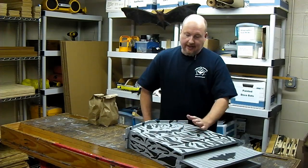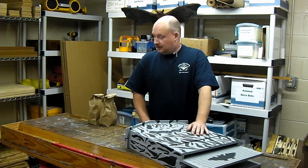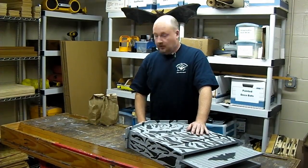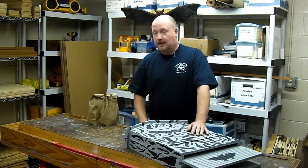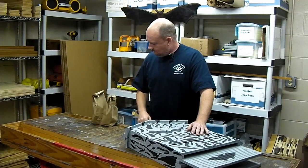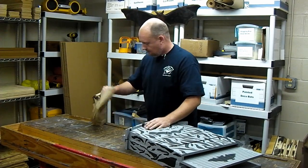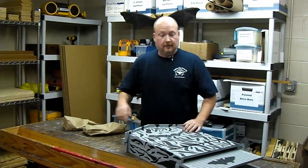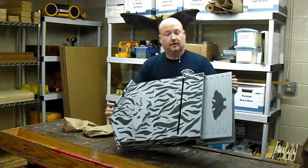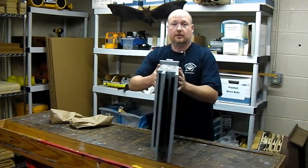Hey guys, I wanted to answer the question today: how many bats will fit in your bat house? I decided to go out and catch a few bats and put them in the bag over here. We're going to see how many will fit in the house. We're using the single chamber DIY kit that I converted into a three chamber, but I'm going to use just the single chamber here.